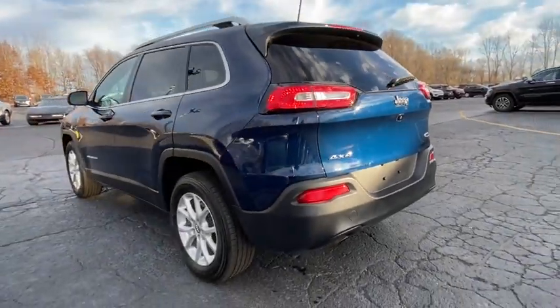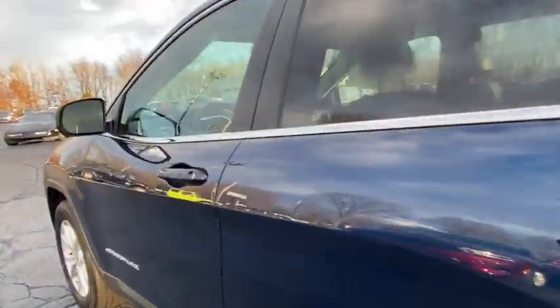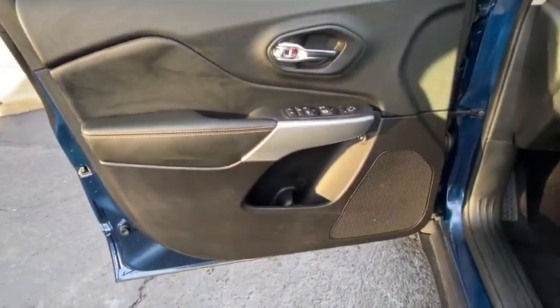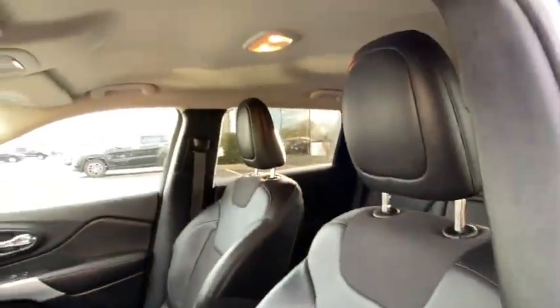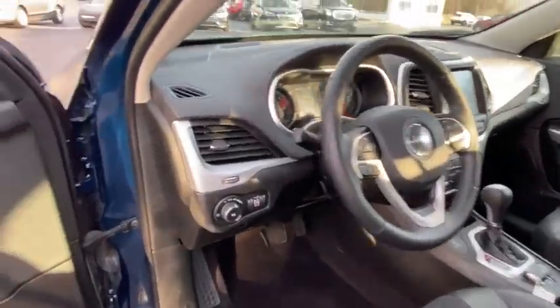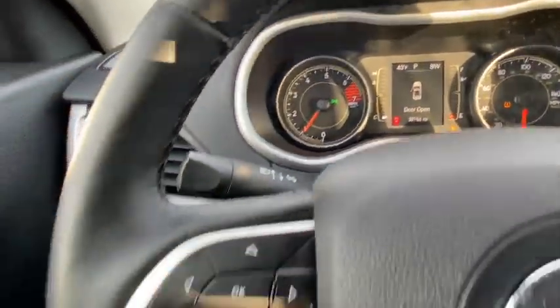This vehicle has less than 30,000 miles. Here are some of this vehicle's great options: stability control, backup camera, traction control, anti-lock braking system, keyless entry, steering wheel audio controls, Bluetooth, leather-wrapped steering wheel, adjustable steering wheel, power steering, floor mats, four-wheel disc brakes.